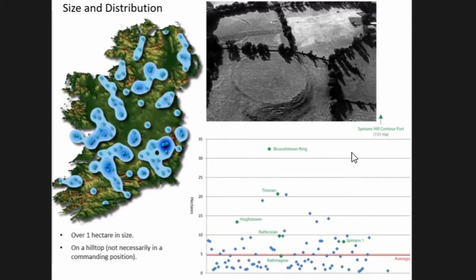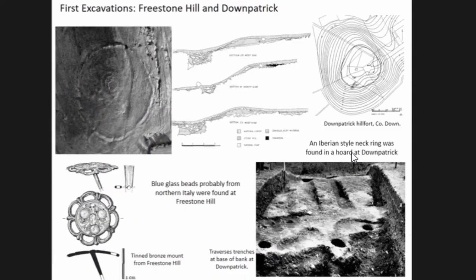Looking at size, on average hillforts are about five hectares in size. We have a few much larger examples — particularly the largest, Feynman's Hill, which is about 131 hectares in size, the equivalent of 187 football pitches. So a very large fortification.